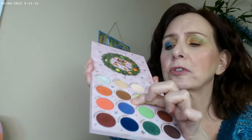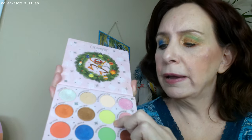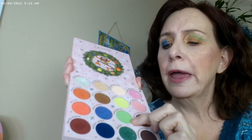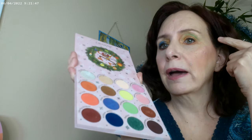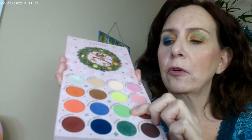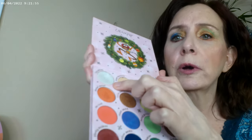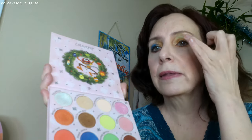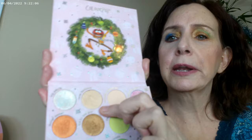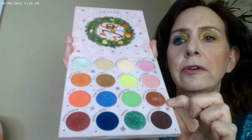What I decided to do was use gold as my base color in both looks. With the green look, I put the gold on the lid, then the light green on the inner corner and on the brow bone, the darker green on the outside of the brow bone. I put some green glitter over the darker green, and then some duo chrome — which is really pretty, it has a golden green shift — right underneath the brow, with a little bit of lighter gold underneath as well.